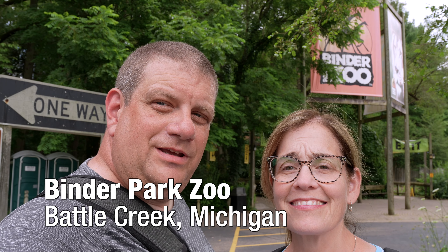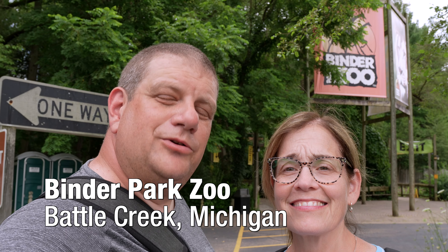I'm Daryl and I'm Renee, and for today's R&DW Adventures we're checking out the Binder Park Zoo in Battle Creek, Michigan.